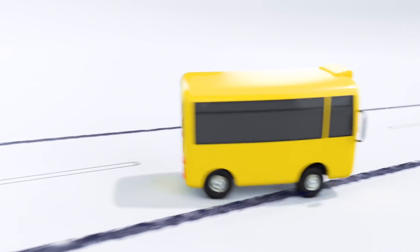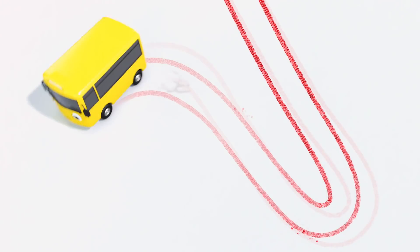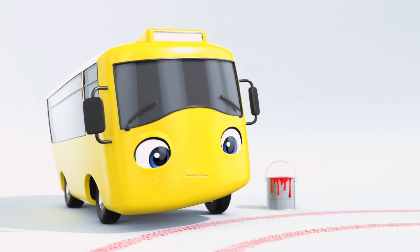Woohoo. Buster the bus has come out to play. Watch out for that red paint, Buster. Buster's driven right through it. Look, Buster. You've painted some red lines with your tires. I think Buster's had an idea. Nice work. You've painted a circle. A circle is round. It's the same shape as your wheel, Buster.